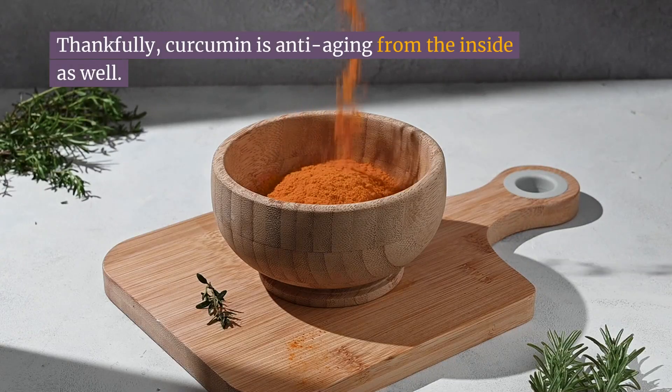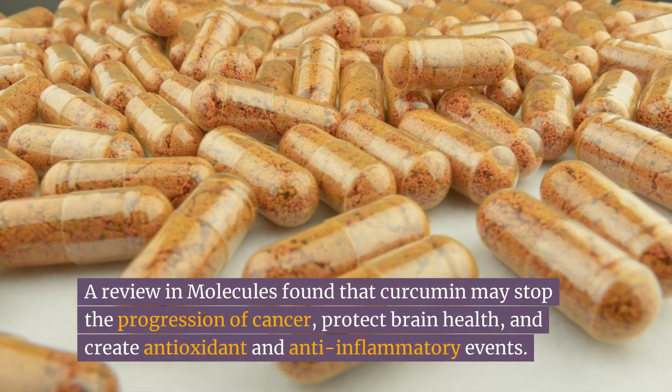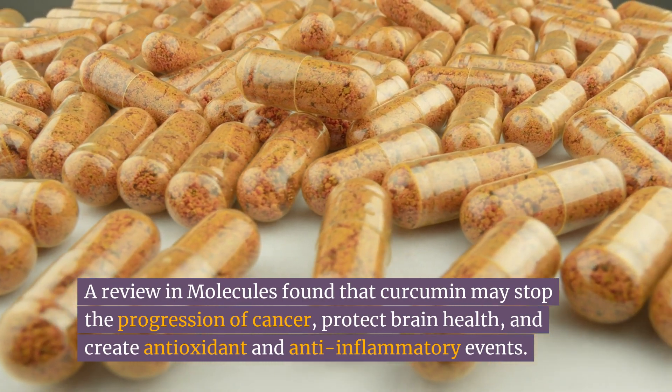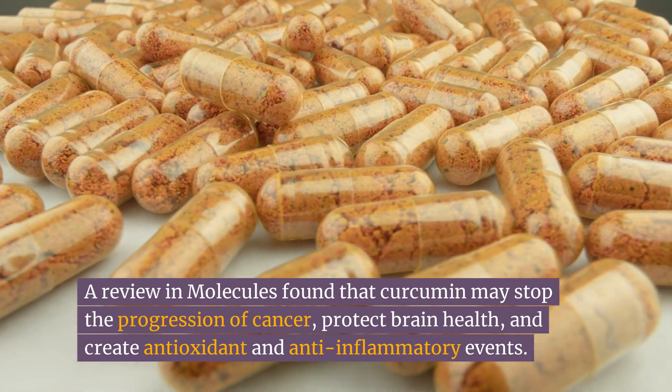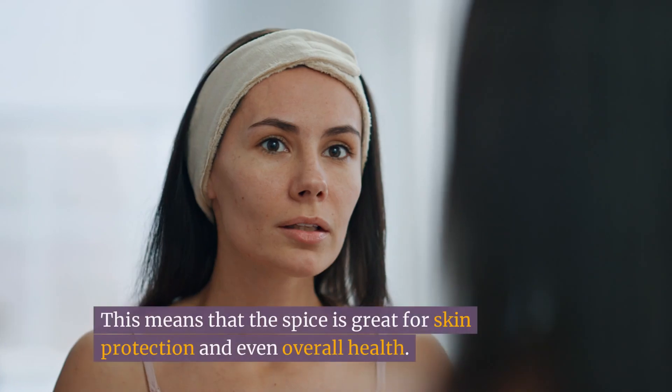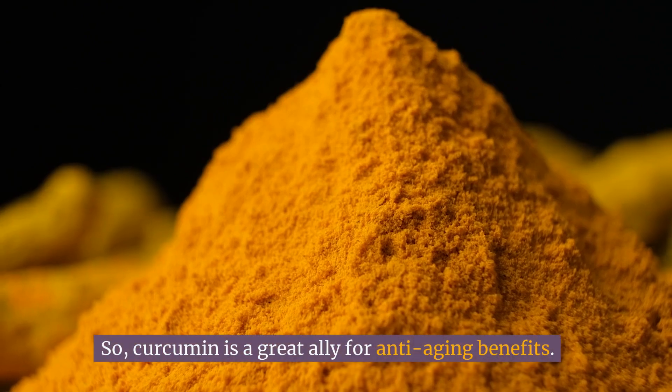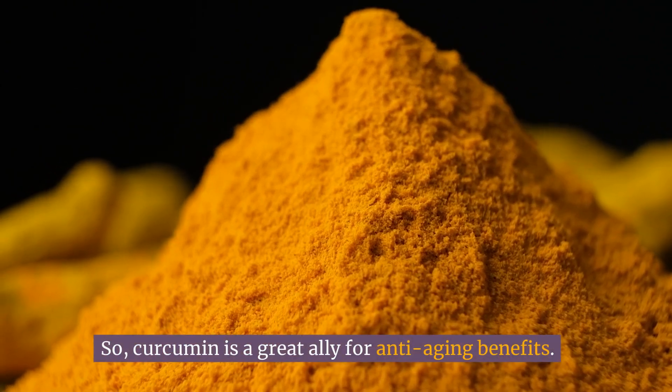Curcumin is anti-aging from the inside as well. A review in Molecules found that curcumin may stop the progression of cancer, protect brain health, and create antioxidant and anti-inflammatory effects. This means that the spice is great for skin protection and even overall health. So, curcumin is a great ally for anti-aging benefits.